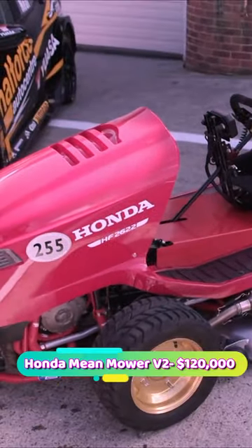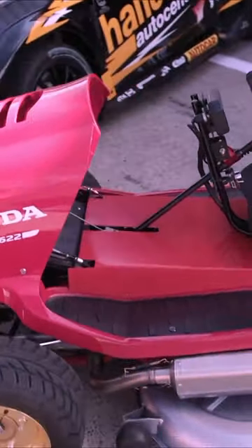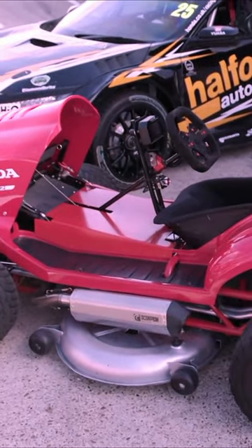Number 1: Honda Mean Mower V2, priced at $120,000. Honda brings a monster for your lawn. It makes your lawn shape according to your desire within minutes. Having this one shows your high status and your wealth.